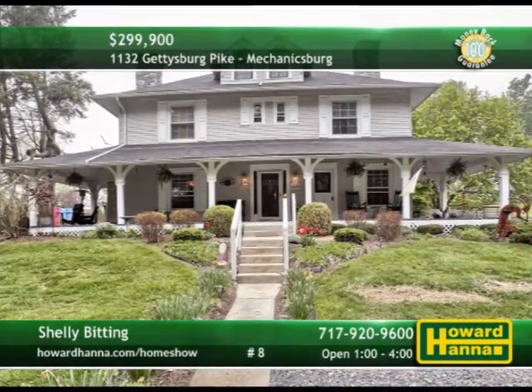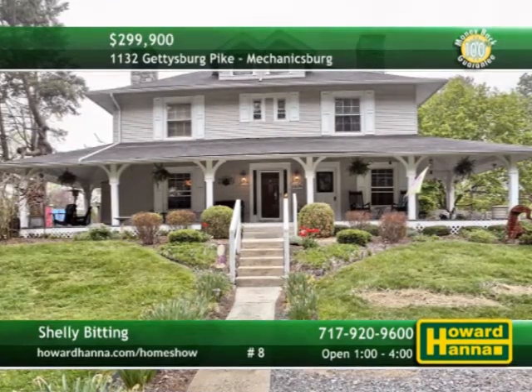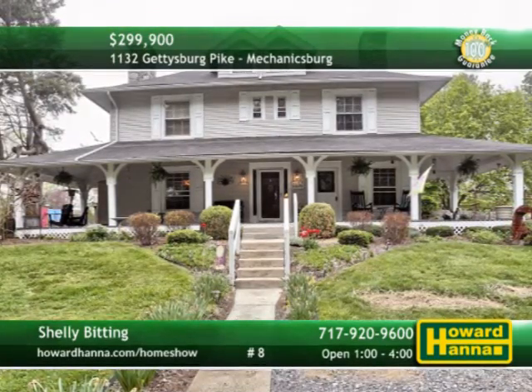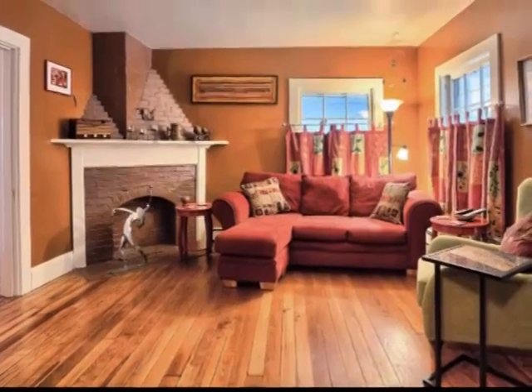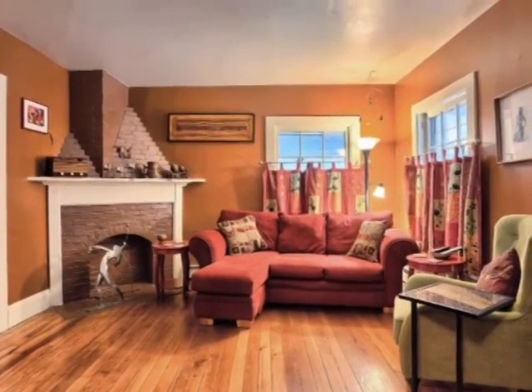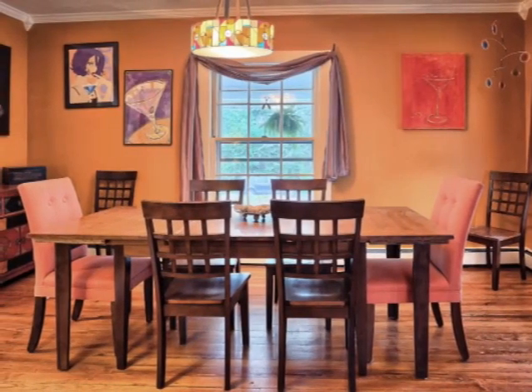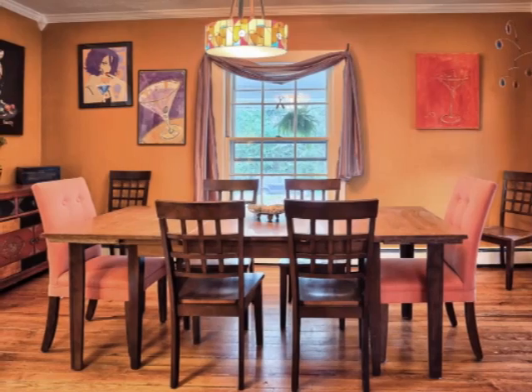Combining period style and modern conveniences, this three-bedroom, two-and-a-half bath farmhouse in Mechanicsburg dates back to 1910. Original pine wood floors extend through the home, and a limestone chimney connects to the living room's log-burning fireplace. Take your meals in the formal dining room trimmed with crown molding, or dine al fresco on the wraparound porch.